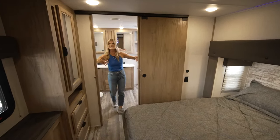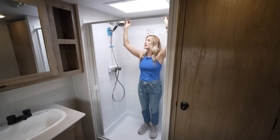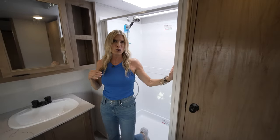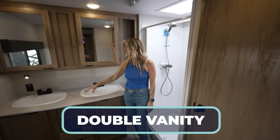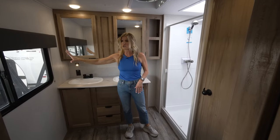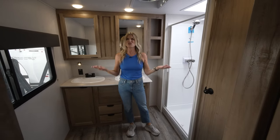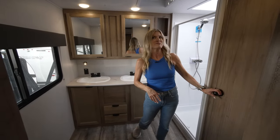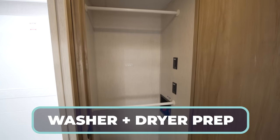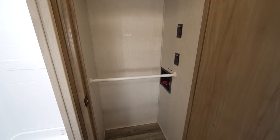The bathroom looks huge — and it is. I'm in the shower with the skylight — there's a lot of height. They've included a hanging bar, which is great for hanging clothes to dry or extra wardrobe while traveling. I love this double vanity and the double medicine cabinets — so much storage. There's a toilet, a big window which we're seeing more of in 2024 models, and in the shower there's just a lot of impressive space.